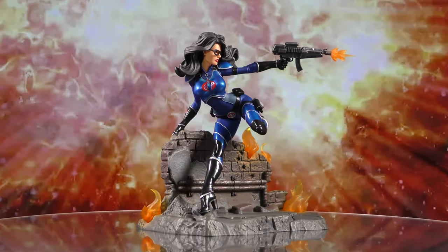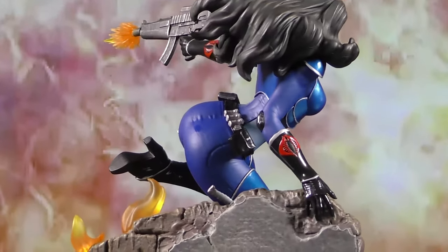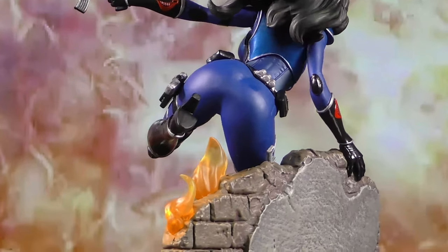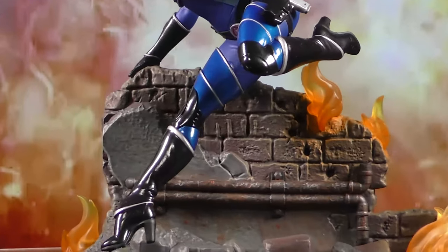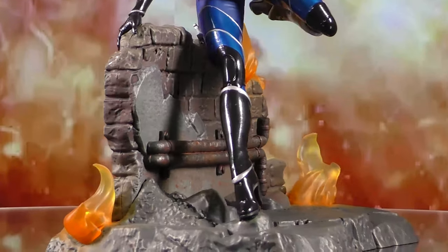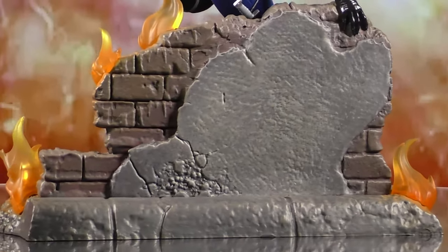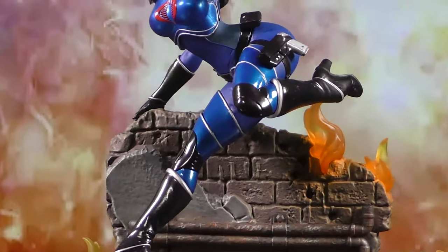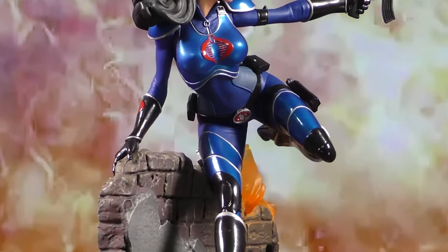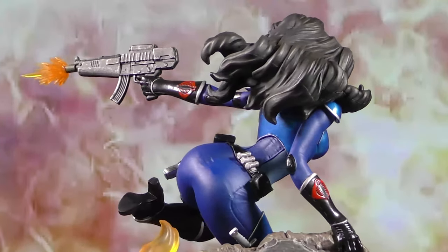A Diamond Select Toys release. The Baroness is showing her true colors — when she normally wears black, she's Cobra through and through, which is why she puts on her original blue outfit for this exclusive gallery diorama. Standing approximately 10 inches tall, this dynamic sculpture is made out of high-quality PVC, features detailed sculpting and paint applications, is limited to only 3,000 pieces, and comes packaged in a full-color window box. Designed by Yuri Okaten and sculpted by Sam Greenwell.